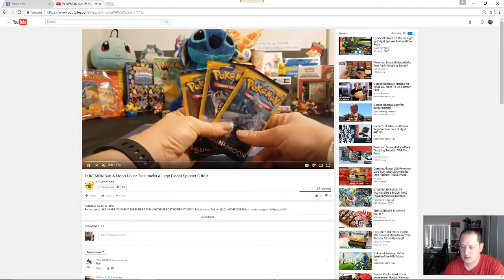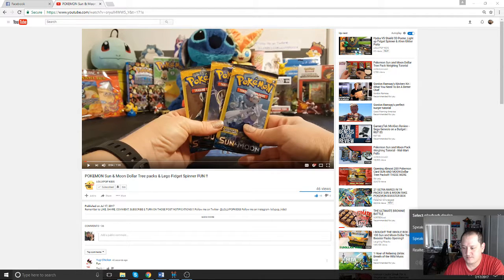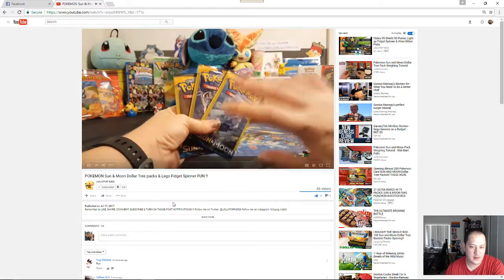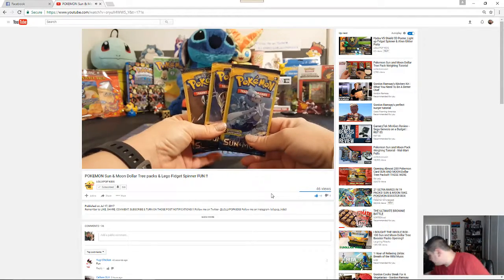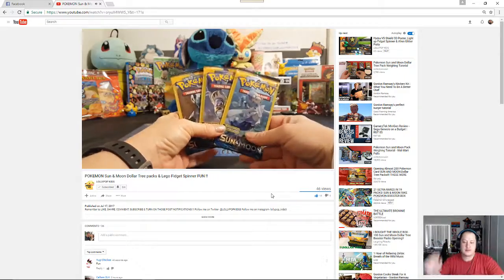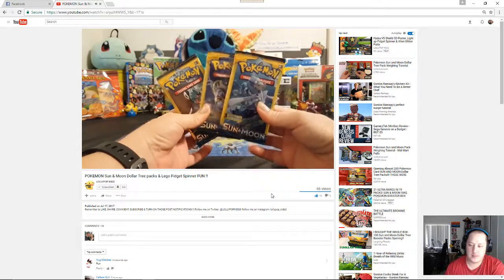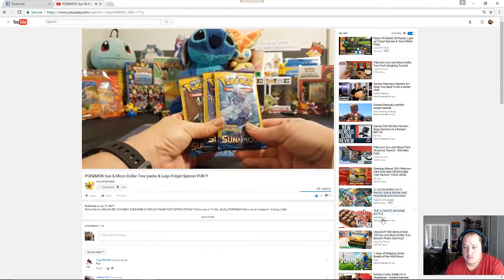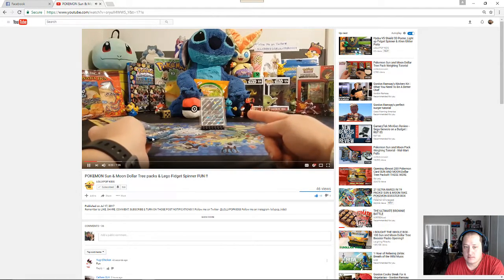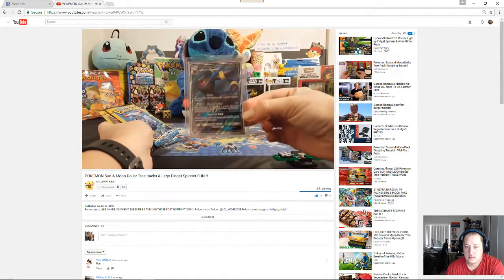Hey guys, it's Lolli here with Lollipop Kids, and I have the Pokemaster back with me. So today we have 3 super awesome Sun and Moon Dollar Tree packs, and hopefully you guys have been keeping up with these openings, because we had a pretty amazing pull recently — that Umbreon GX full art. You guys definitely need to go check that out. I think that's like our third opening.